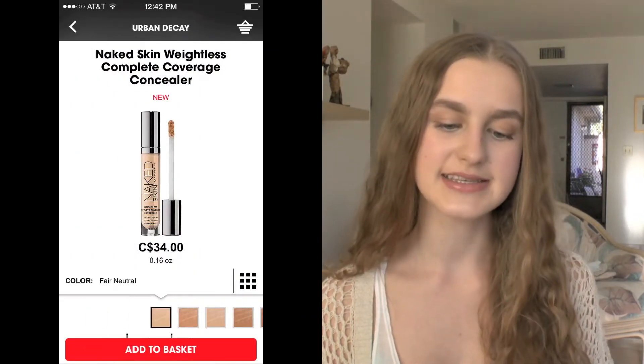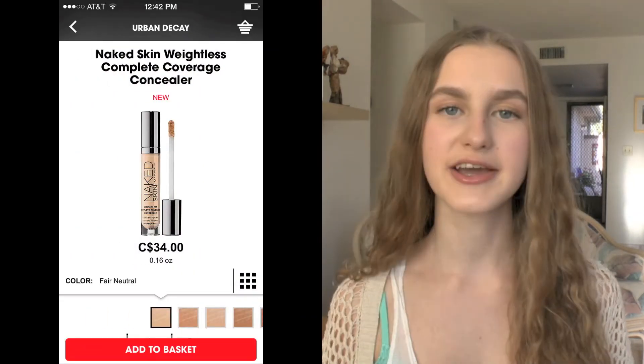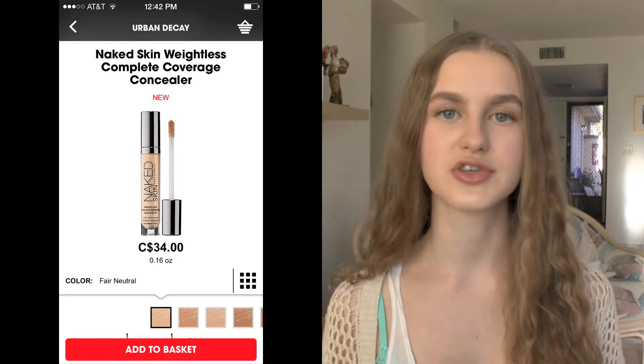Next I have the Urban Decay Naked Skin Weightless Complete Coverage Concealer. People on YouTube have been raving about this so much recently, but I'm not really sure which shade I would be, so I'm probably not going to purchase this in the sale.